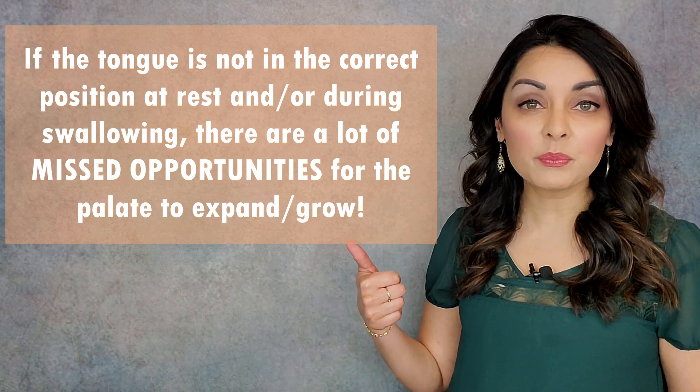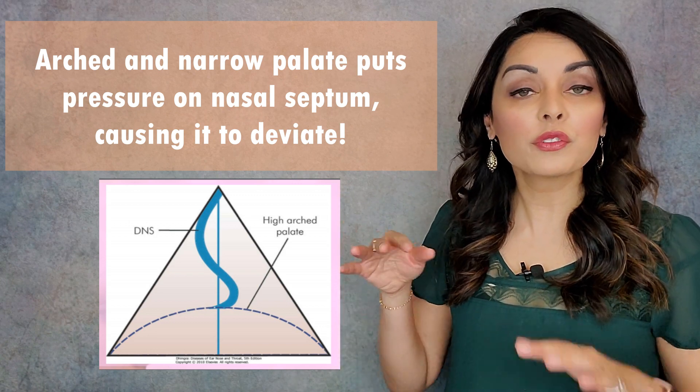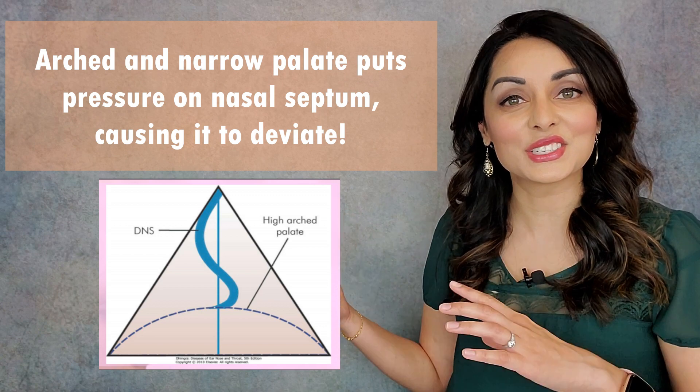Now let's move on to how tongue posture affects the development of the nose and the ability to breathe through our noses. The roof of the mouth, or palate, is also the floor of the nose. If the roof of the mouth develops wide and flat, then the floor of the nose also develops wide and flat. This lowers the risk of having a deviated septum, which then enhances nasal breathing. For more about the abundant benefits of nasal breathing, check out my videos on Somnifix or nasal breathing versus mouth breathing on my YouTube channel — nasal breathing has enormous health benefits.